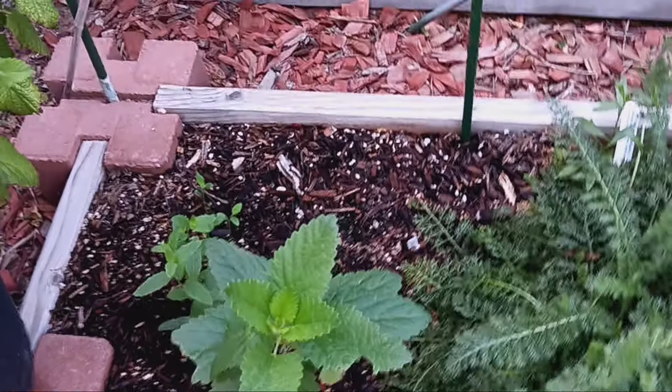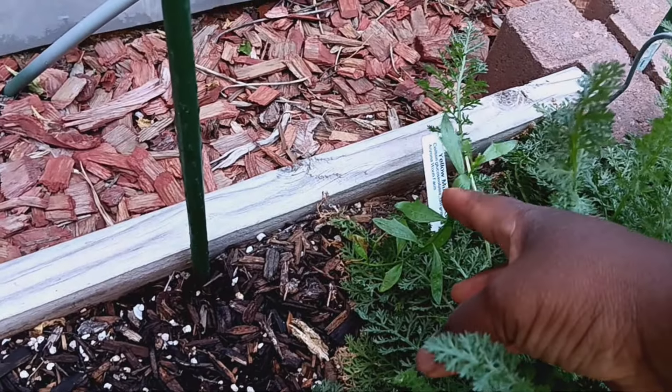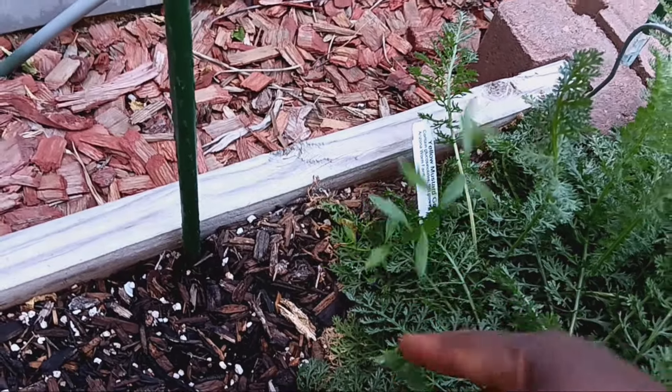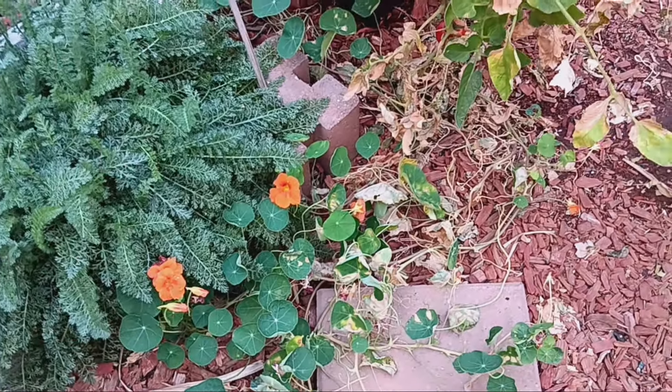Our hyssop is looking quite nice — I wish it would spread a little but it's just growing straight up. Back here there's something I'm not sure about; the leaves look a little different so it could just be a weed and I'll probably pull it. About 50% of gardening is figuring out if something popped up from a seed you planted or if it's just a weed. Weeds can have medicinal value, but I don't want it sucking up all the water in my medicinal bed.